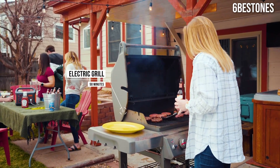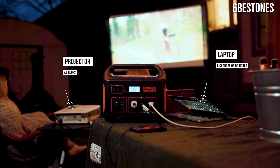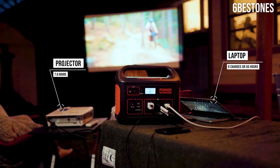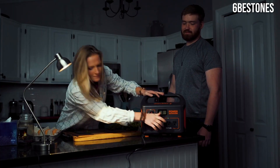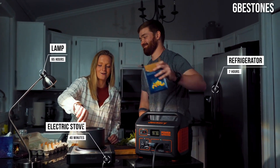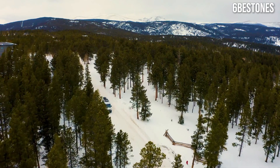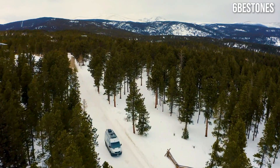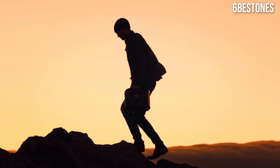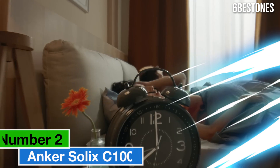Charging the Explorer 1000 is a breeze, thanks to its ability to be replenished via solar panels, AC wall outlets, or a car port. During our testing, we found that it charged relatively quickly using both AC and solar power, making it a great option for those who want to harness renewable energy while on the go. Durability is another strong suit of the Explorer 1000.